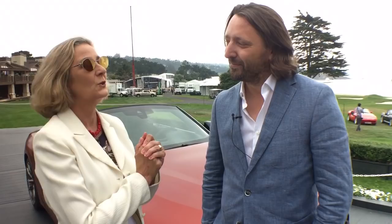Hi, I'm Luann Hammond, DrivingTheNation.com. I have the chief designer for the BMW, Joseph Caban. Hello.